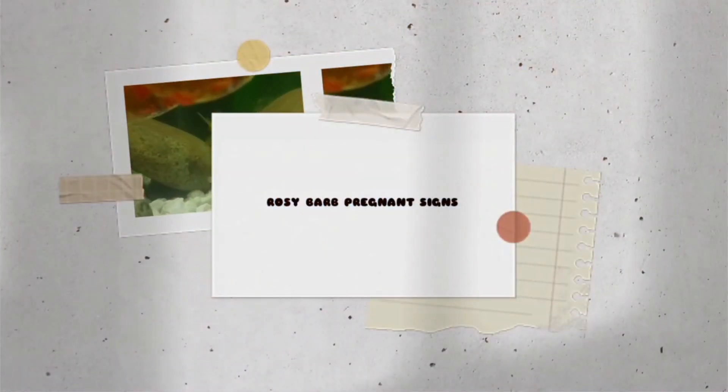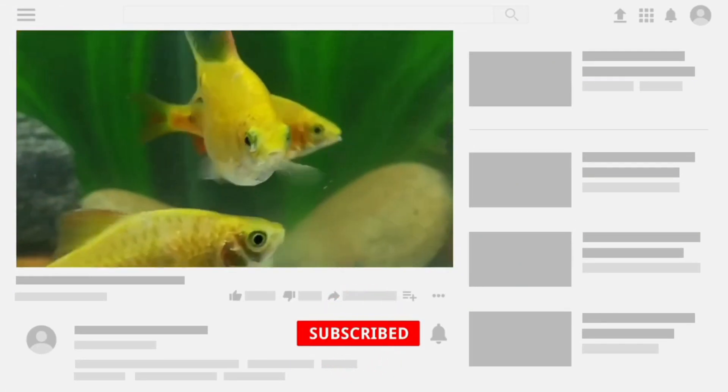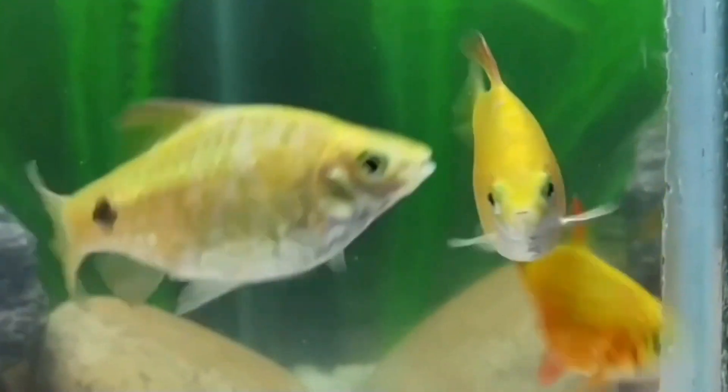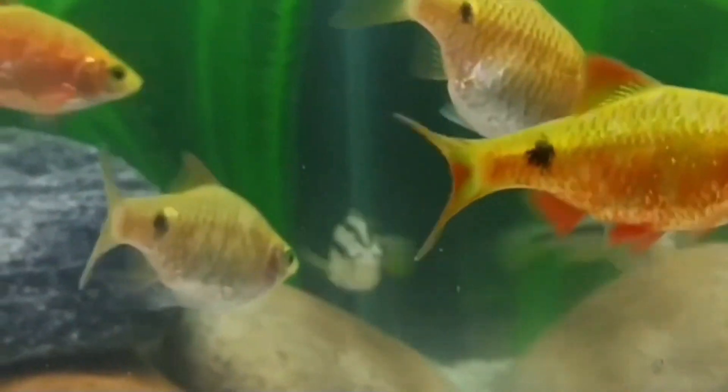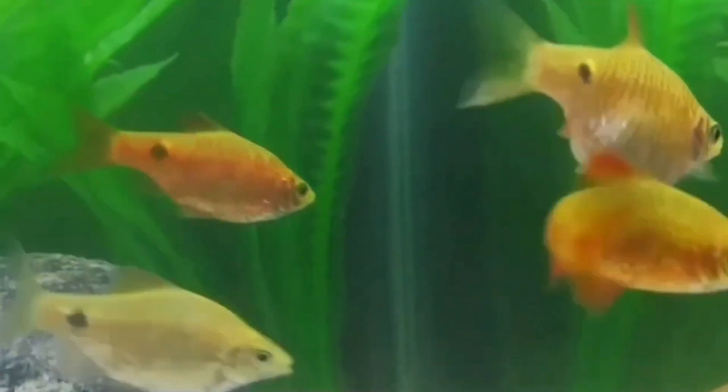Hi guys, welcome to my YouTube channel Akofina. In this video I am going to discuss about rosy barb pregnant signs. The rosy barb is a popular freshwater fish species known for its vibrant color and active behavior. When it comes to determining whether a female rosy barb is pregnant, there are a few signs you can look out for.